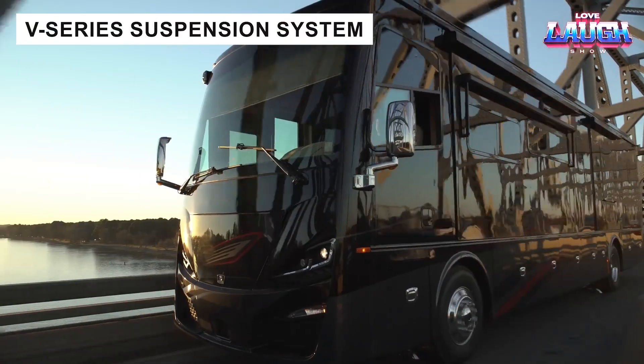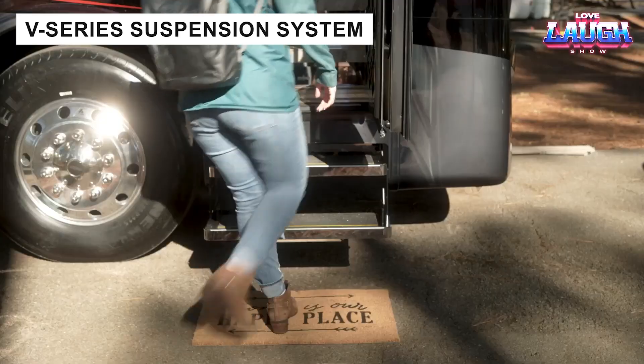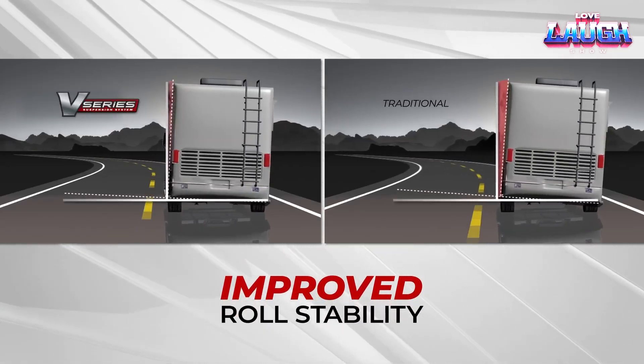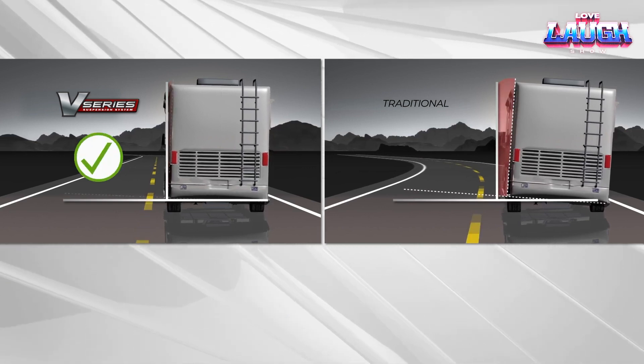For drivers and passengers, comfort and durability are paramount. Freightliner's V-Series suspension system minimizes tilting, driving, and steering jolts, even on rough roads. With bushings lasting 150,000 miles, it ensures a smooth ride and reduced maintenance.